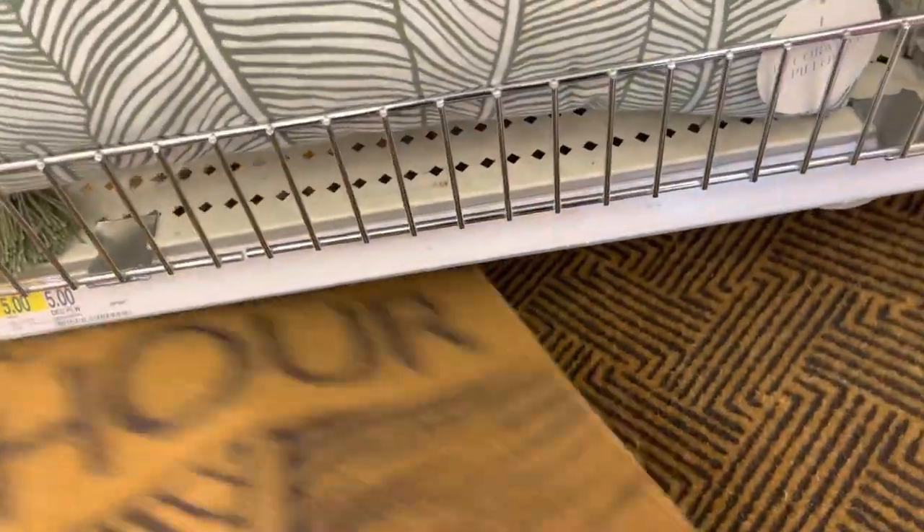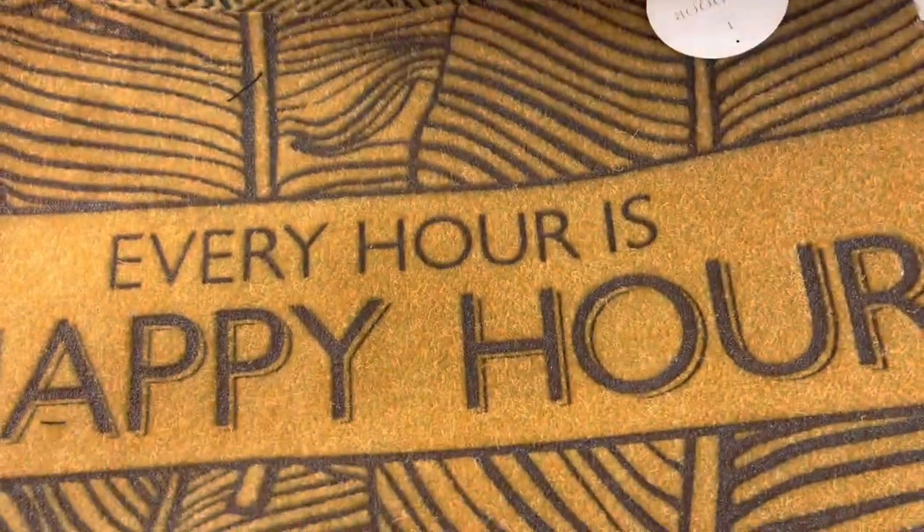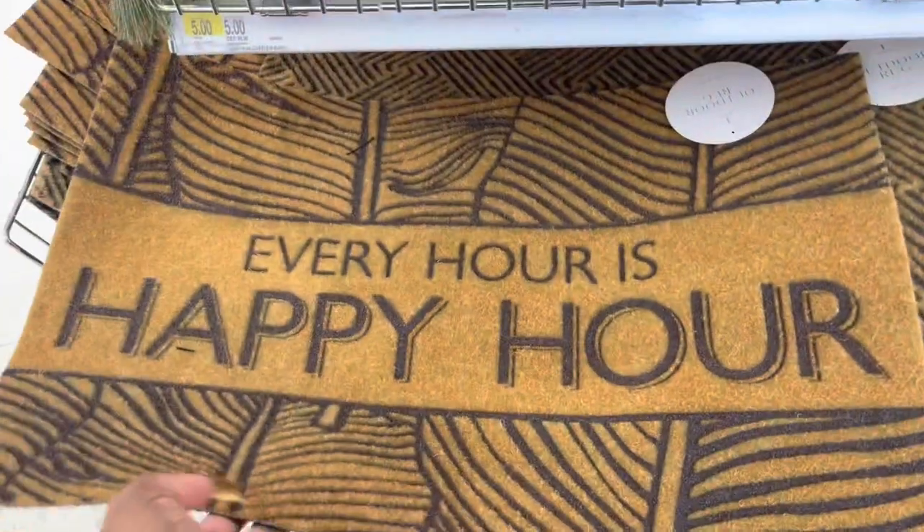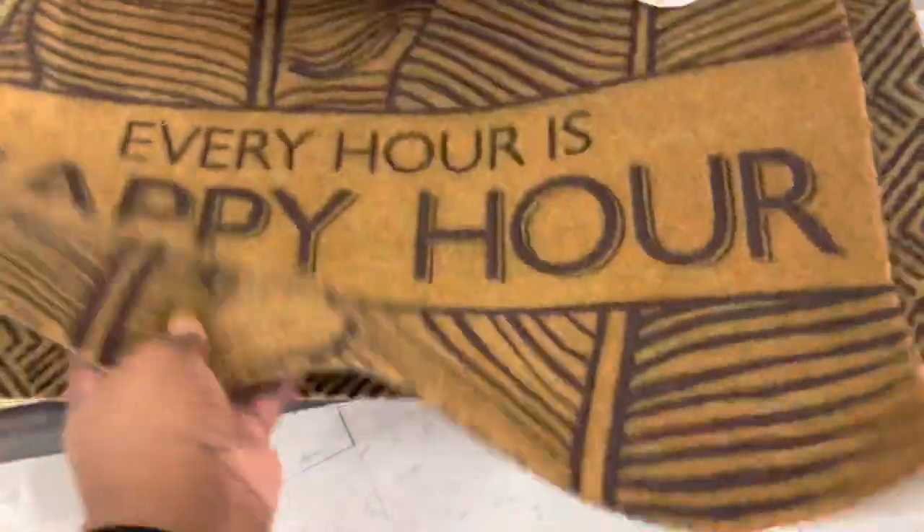They have this one — 'Every Hour Is Happy Hour.' And this one: 'This Is Our Happy Place.' It has the stripes on the other side.